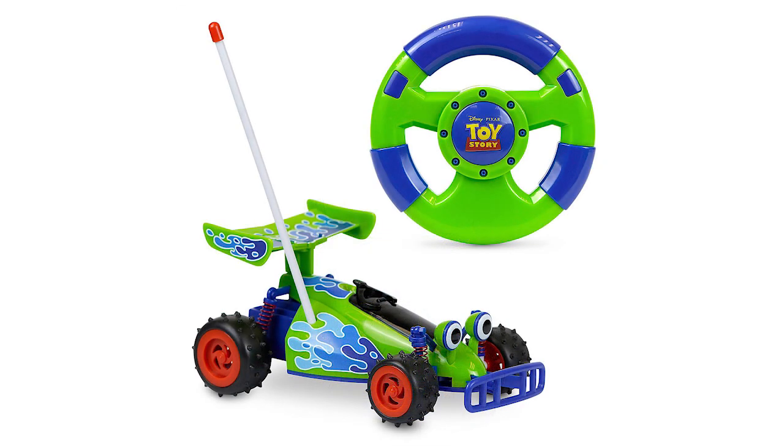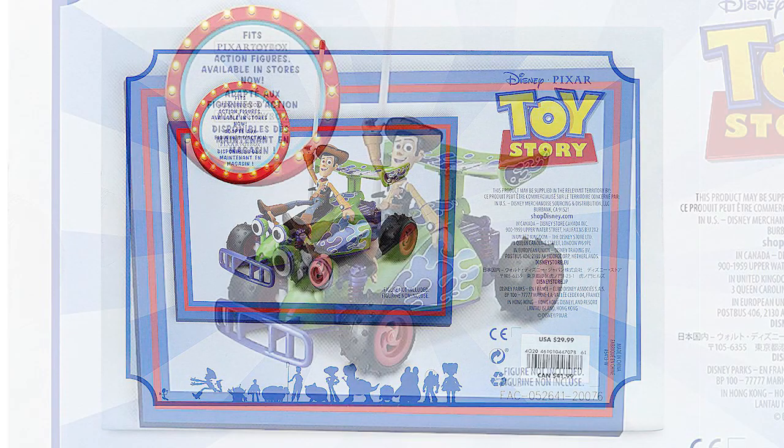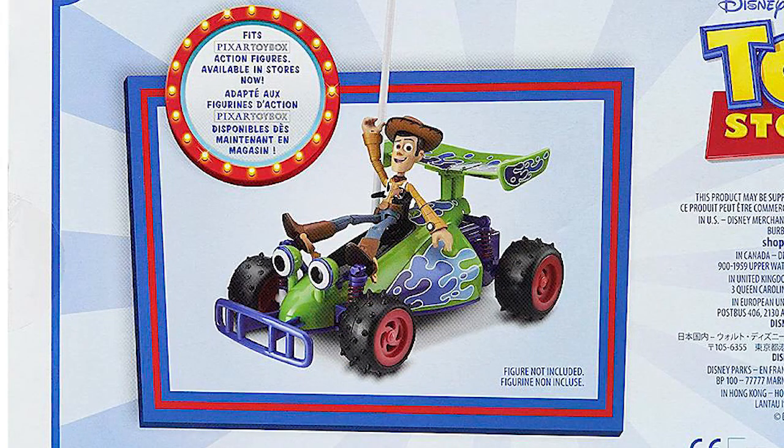That's right, unlike the other figures and sets, this one is the real deal. And even cooler, it's compatible with other Pixar Toybox action figures. So if you have some of them, you can put them in the RC car for a ride around your house.